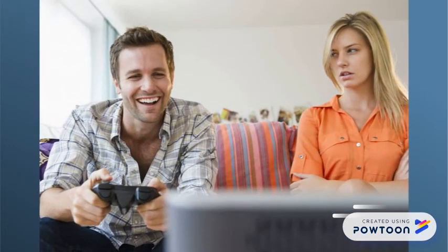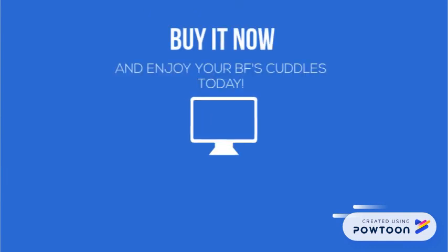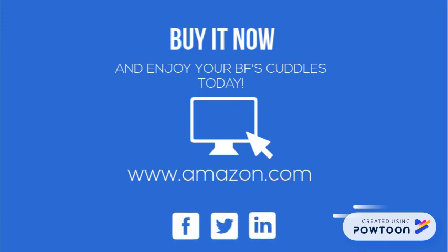The Boyfriend Pillow won't ignore you for video games. What more could you ask for? So if you want the perfect sleeping companion for lonely people, The Boyfriend Pillow is available on Amazon now. Get yours today.